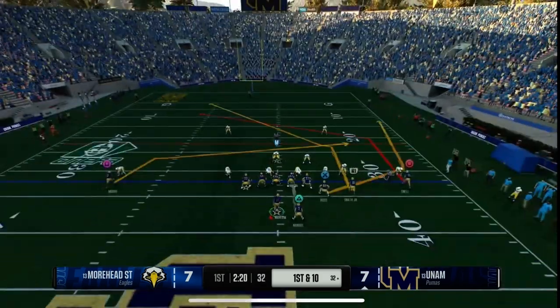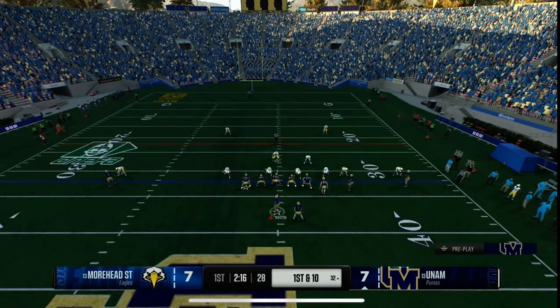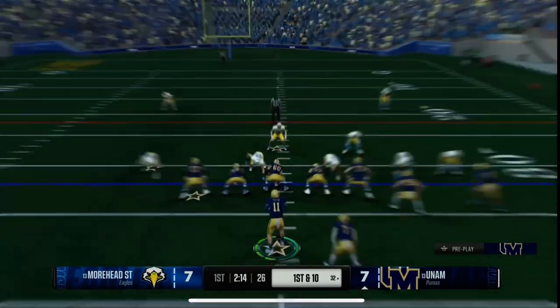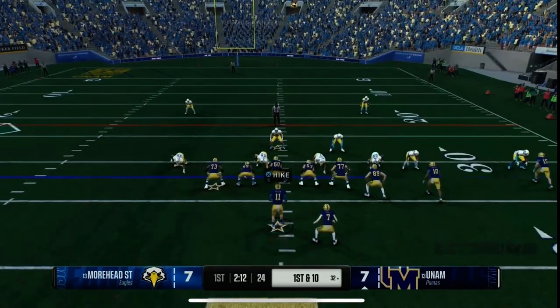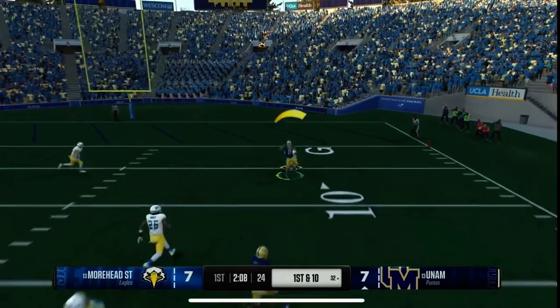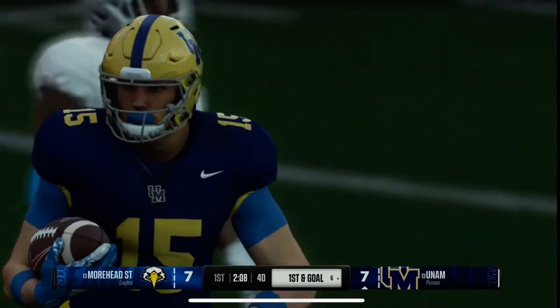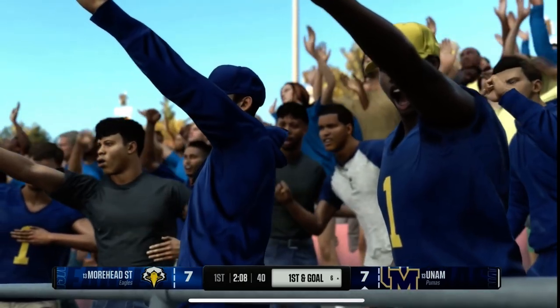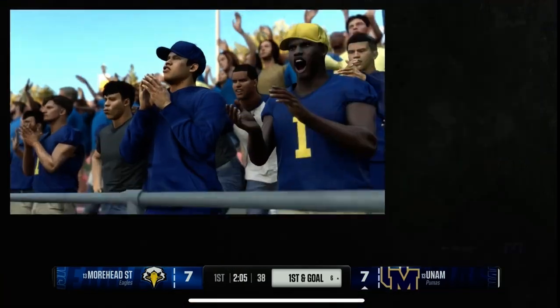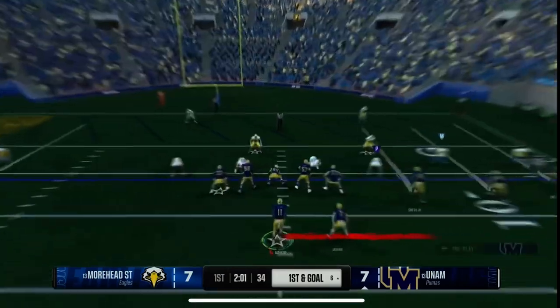Offense was set up on first and ten. Offense looking to throw the ball — he'll take a deep shot. Makes the catch inside the ten-yard line. The gain moves the football to the six-yard line. It'll be first down and goal. What a pitch and catch by the quarterback and receiver for a big gain for this offense.